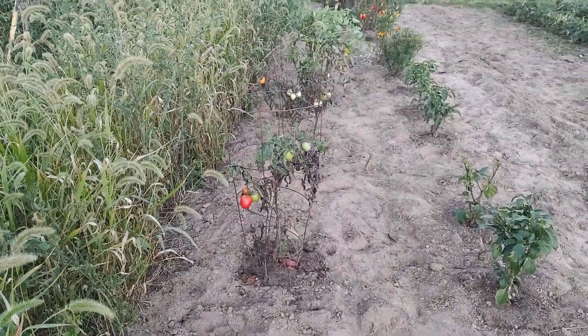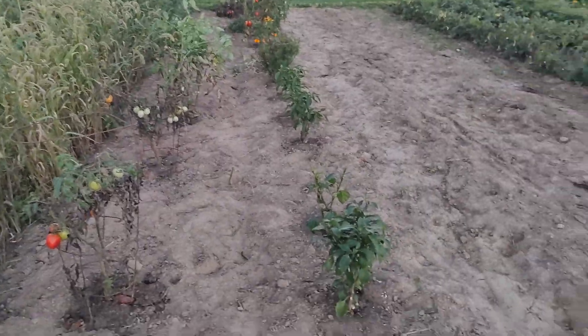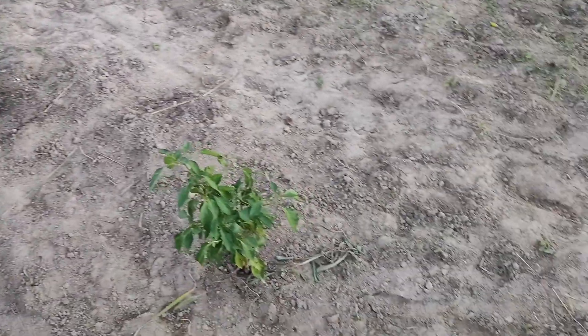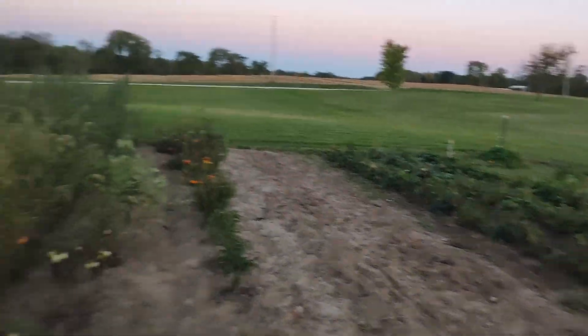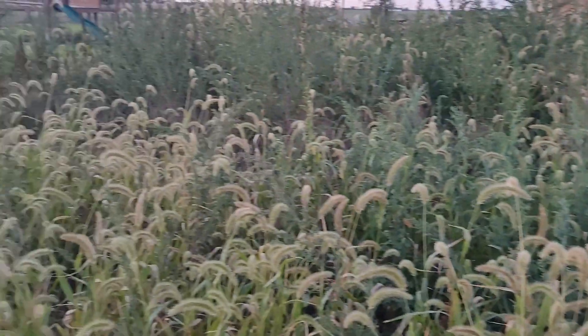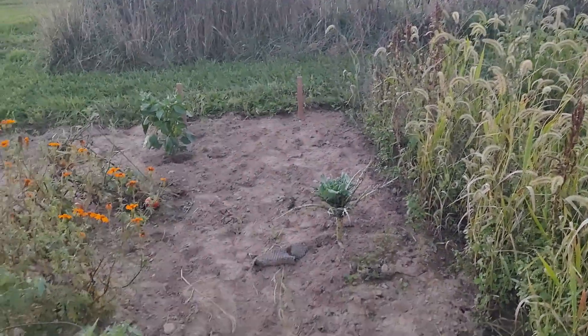There are some peppers and some tomatoes. I think a couple of my tomato plants are actually dying. We pulled some more of these peppers and we're going to have to go pull some more beans soon. This whole jungle area is still left to go through.